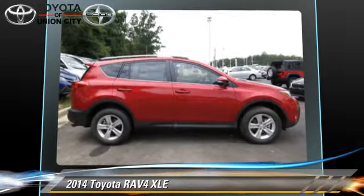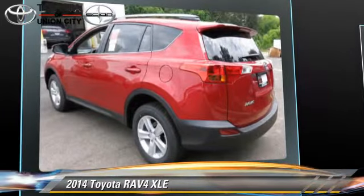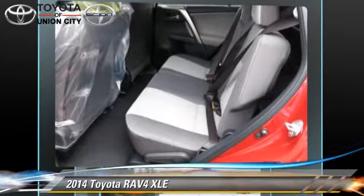Comfort and convenience features include power windows, power door locks, and satellite radio. Give us a call to schedule your test drive today.